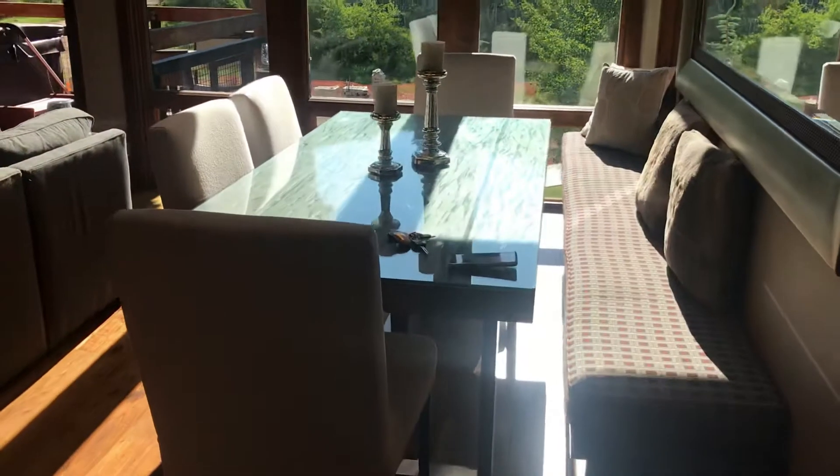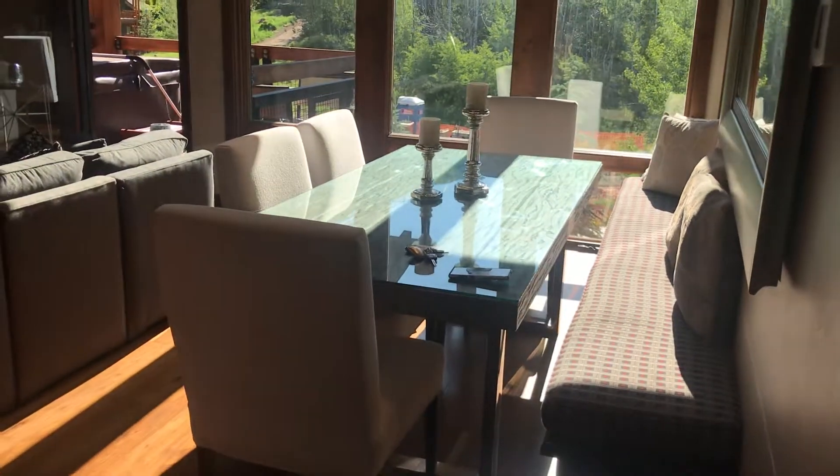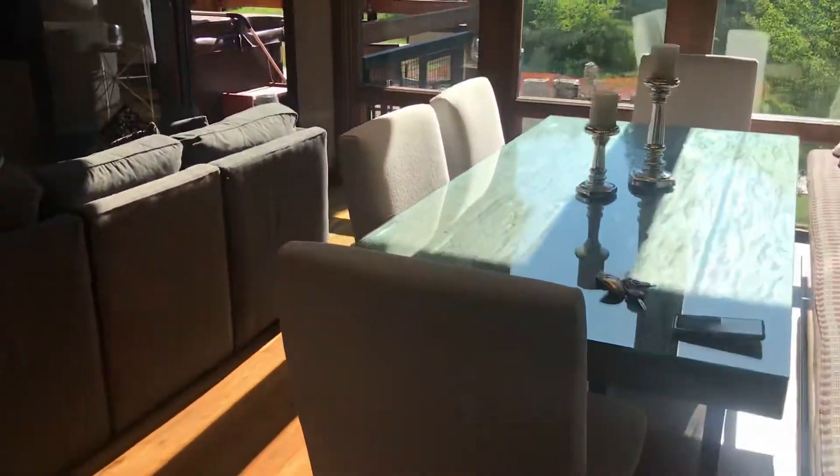And then coming through here you can see the furniture.